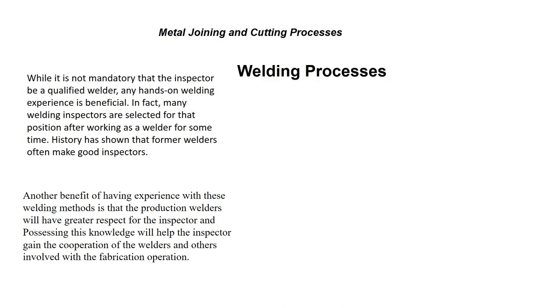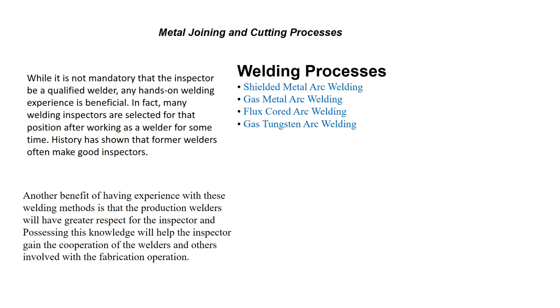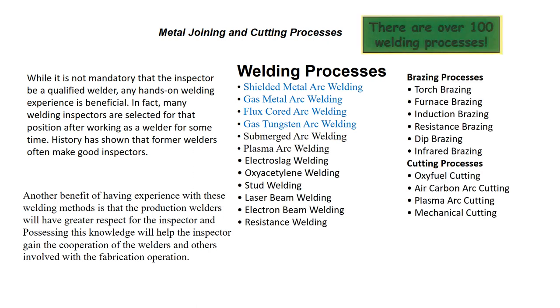The welding processes we'll discuss are shielded metal arc welding, referred to as stick; gas metal arc welding, referred to as MIG; flux core arc welding; and gas tungsten arc welding, referred to as TIG, sometimes referred to as Healy arc. Note that there are over a hundred different welding processes, but we're going to discuss these few because they are the ones widely used in the welding field.